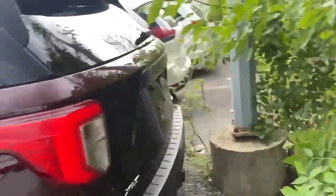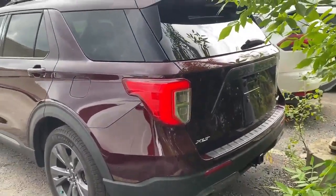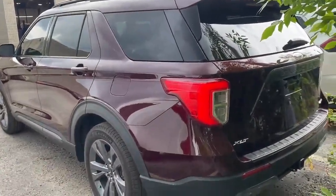Check out the back here — it's got a trailer hitch on the back there as well. Come on in and check it out.